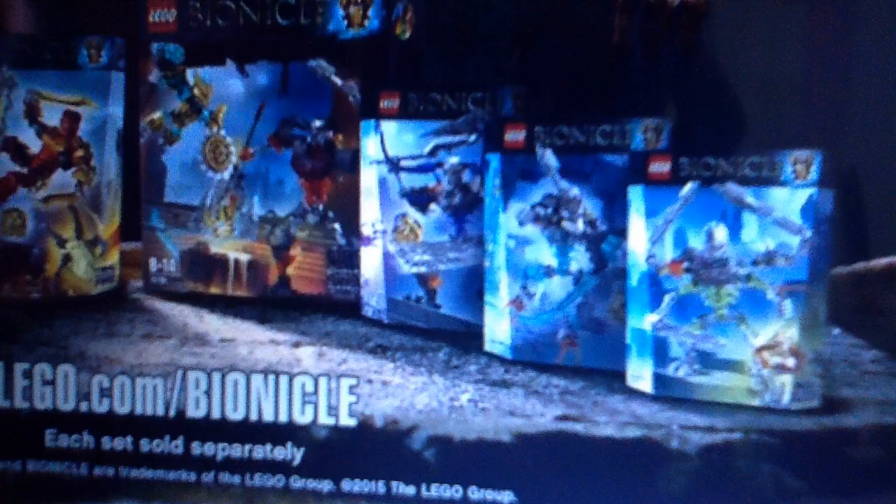You already know this — I'm telling you a message for you to remember this. I took pictures of the Skull Slicer, the Skull Warrior, the Skull Basher, Skull Scorpio, and the big set, Mask Maker vs Skull Grinder.